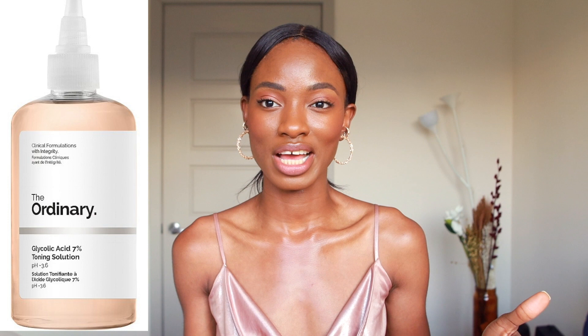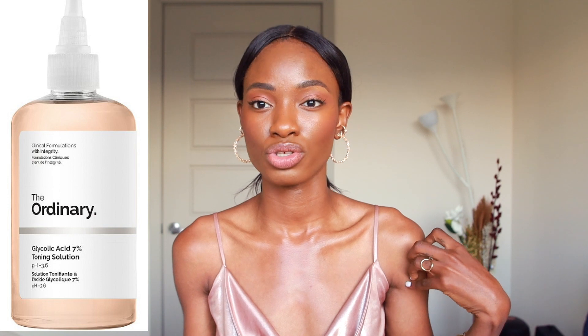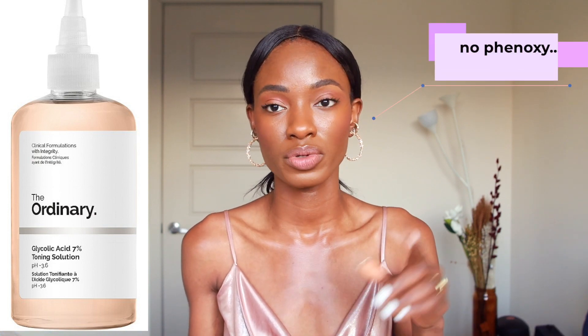Another thing this product has is a lot of humectants — products that pull water from the atmosphere and hold the water to your skin to make it appear suppler and less dry. One last thing: this product does not have phenoxyethanol, which is a preservative. If you get irritation from phenoxyethanol, this might be a better product for you than the Pixi Glow Tonic, which does have phenoxyethanol as its preservative.